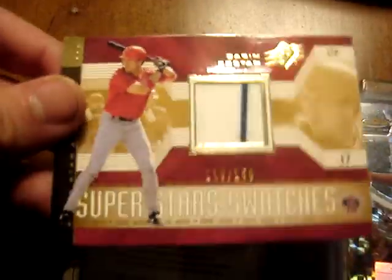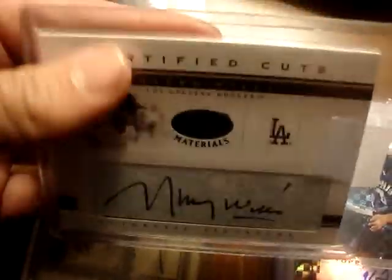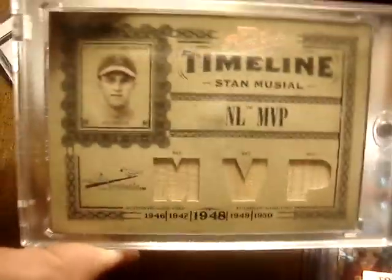The baseball lot is going to be $35. You'll be getting a Darren Erstad jersey numbered to 150, a redemption for a certified autograph of Curtis Granderson from Bowman Sterling. You'll get the Anthony Hewitt prospect auto for the Phillies from Bowman Sterling — pretty nice card. You'll get this cut autograph of Maury Wills, really sick card, numbered to 80, and it is a cut. You'll also get the Stan Musial triple game-used bat numbered to 50 from Prime Cuts. So you'll get all that for $35 — not too bad.